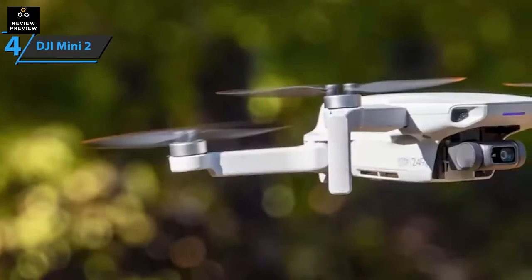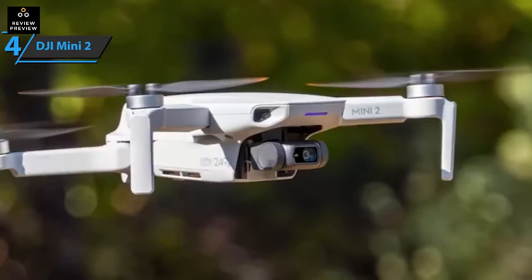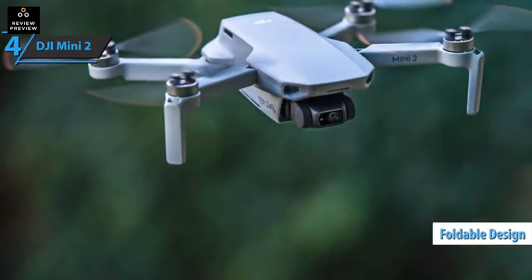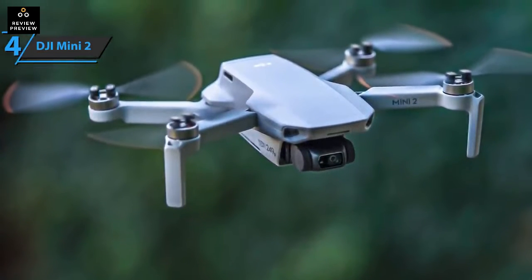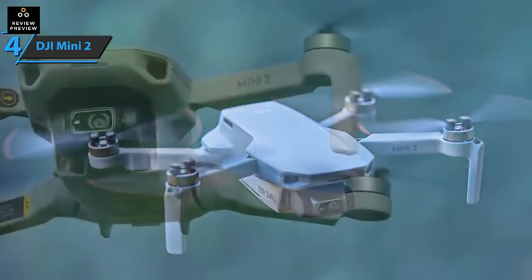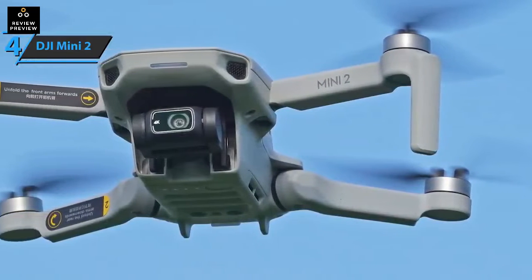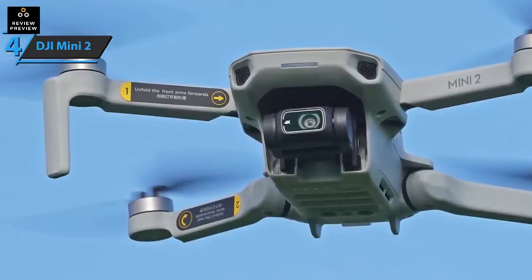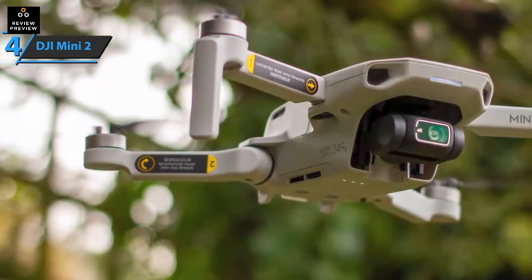With this exact weight the drone falls into a category that doesn't require special permits to fly. The DJI Mini 2's wings are foldable, saving space during transport — it's compact and ideal for pilots who like to travel. The drone's flight time is slightly increased: while the DJI Mavic Mini could spend a maximum of 30 minutes in the air, the new DJI Mini 2 can be in the air for 31 minutes total.